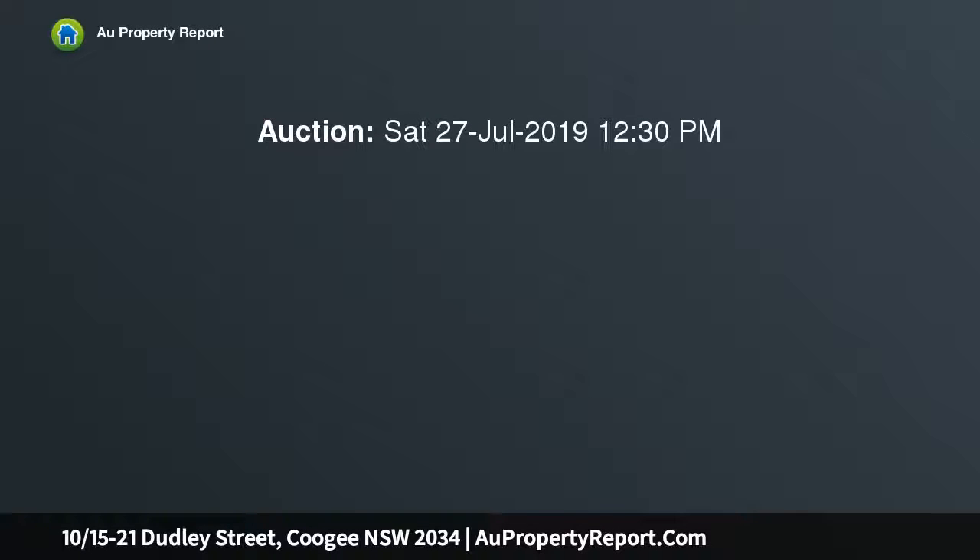Relaxed coastal living between the beach and The Spot. A quiet setting to the rear of a boutique block underlines a sense of peace and privacy in this renovated Coogee apartment, while its northeast aspect bathes interiors in natural light.